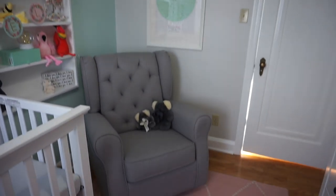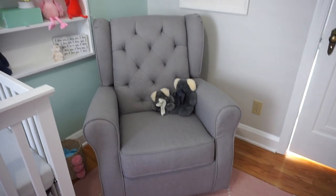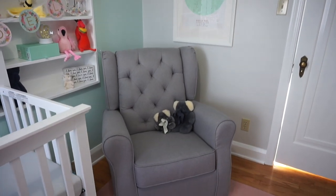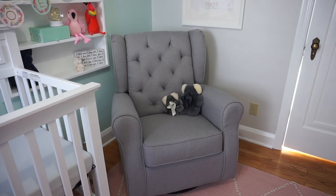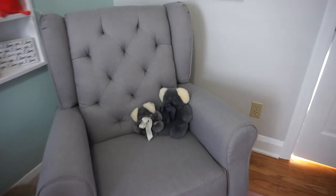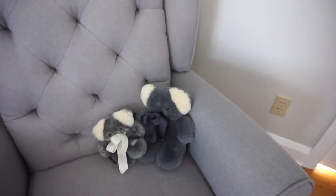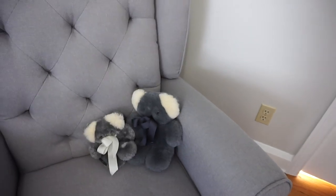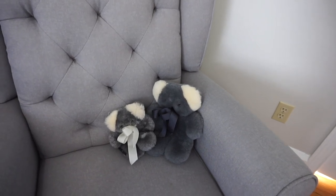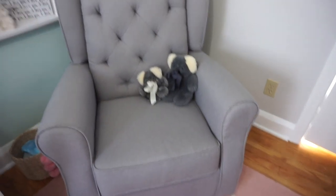Over to the left of the door I have our glider, and I absolutely love it. I splurged on it a bit because I knew we'd be spending lots of hours in this chair nursing, and I wanted it to be comfy. I love the look of this tufted armchair style — it's so nice and classy. Snuggled up on the chair are two little koalas, a gift from my grandfather's cousin who sent them all the way from Australia. They are so soft and look so cute on the glider.